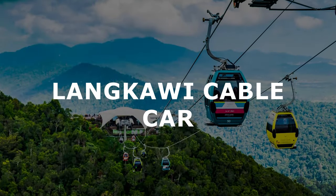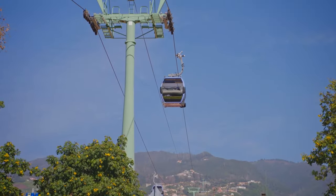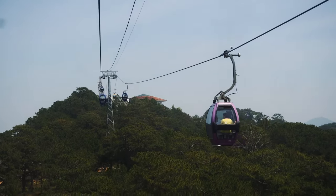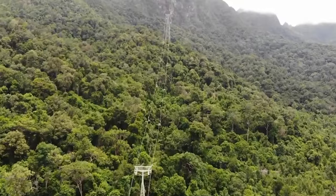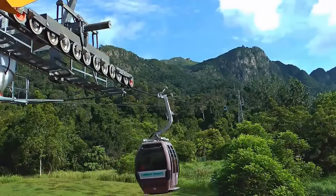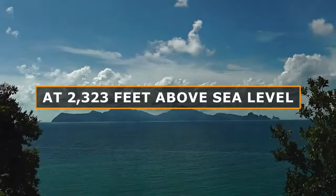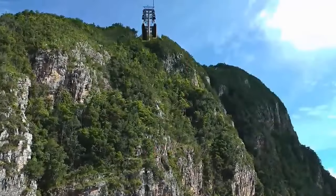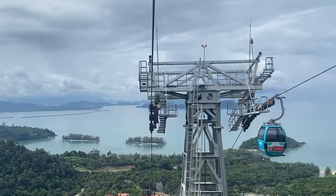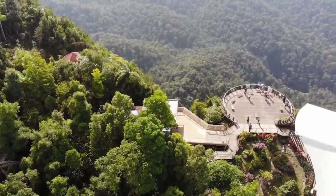Let's begin with the Langkawi Cable Car. The Langkawi Cable Car, located at the Oriental Village, is a breathtaking adventure that'll leave you in awe. Departing from the base station, you'll journey to the summit of Gunung Machinchang, stopping at the midpoint to marvel at scenic views. At 2,323 feet above sea level, the top station offers 360-degree views over the Andaman Sea in southern Thailand. Stepping out onto the viewing platforms allows you to marvel at the stunning vistas that stretch as far as the eye can see.